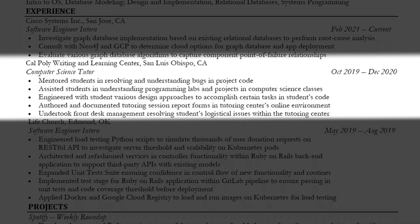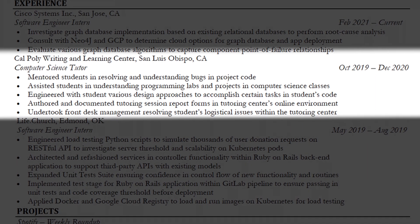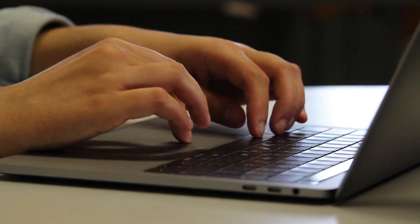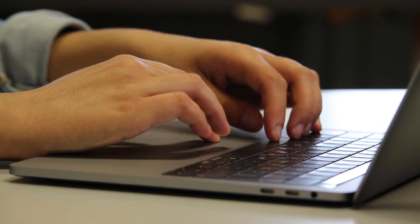My next experience was as a computer science tutor at Cal Poly. I helped other students with their coding assignments, guiding them to understand how to solve coding problems and meet the requirements. It was a pretty chill job — if I wasn't helping students, I was working on my own homework or doing my own thing.